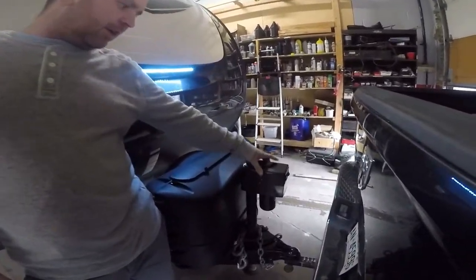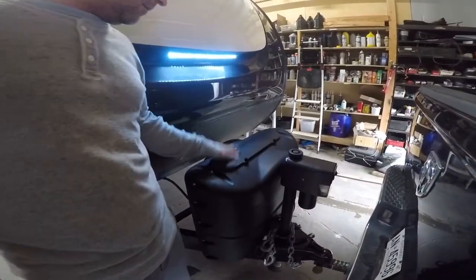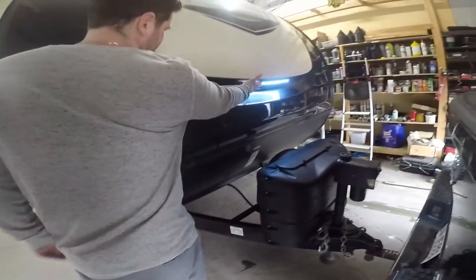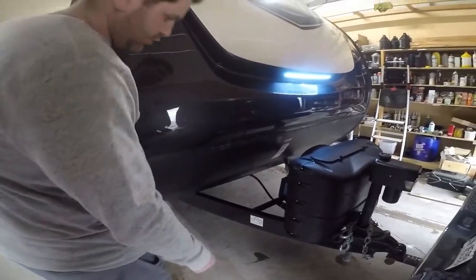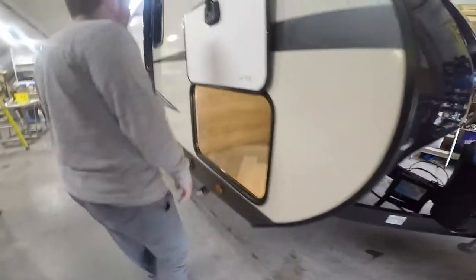At the front here you've got your electric tongue jack. You've got a cover here for your two 5-gallon propane tanks. You've got a nice LED light so you can see what you're doing with your propane at night. You've got your checker plate here to protect against any rocks and fiberglass.